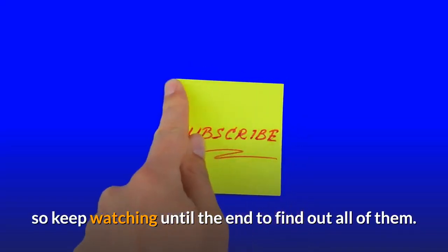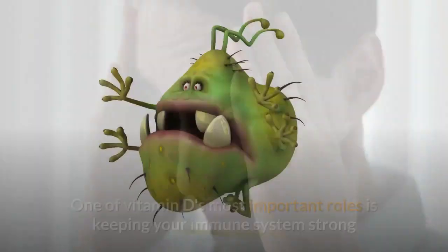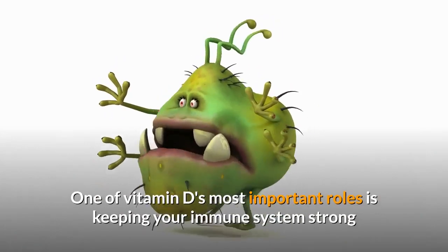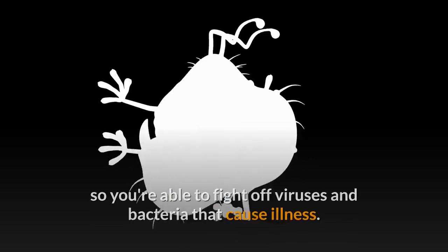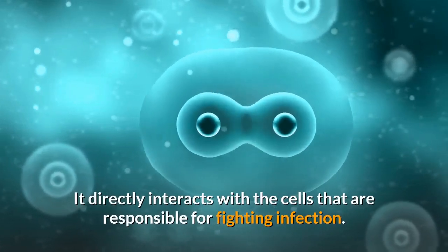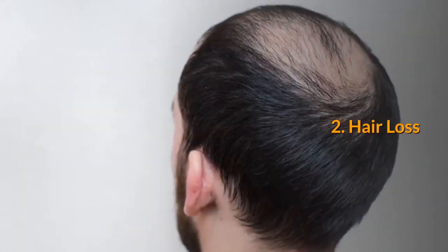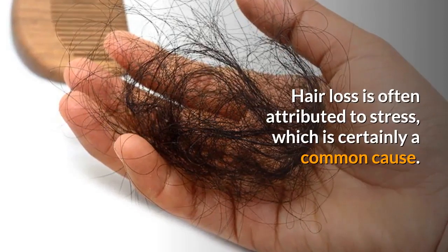One: getting sick or infected often. One of vitamin D's most important roles is keeping your immune system strong so you're able to fight off viruses and bacteria that cause illness. It directly interacts with the cells that are responsible for fighting infection.